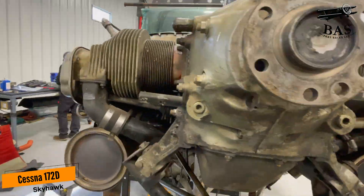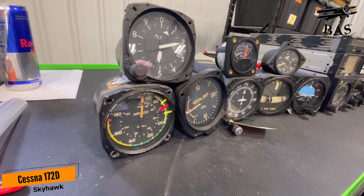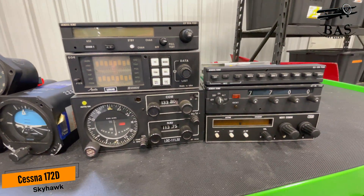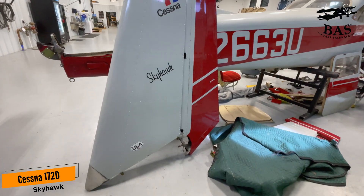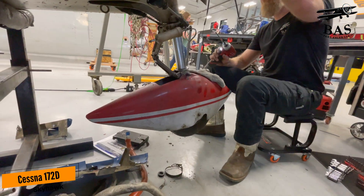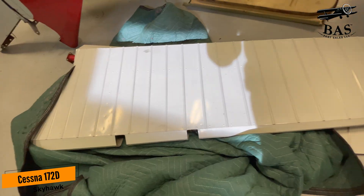We're going to get the Continental O-300D engine, the Macaulay prop, the Bendix KT-76, the Bendix KY-97A, the uAvionics tail beacon, the rudder, the elevator, the vertical, all of the interior, the wheels and brakes, all of the landing gear, the wings, the flaps, the aileron, and the fuel tanks.